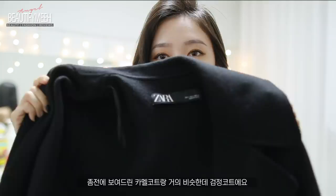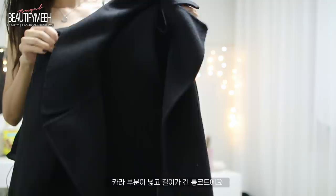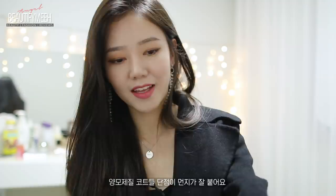This one is really similar to the one I just wore — the camel one — but this one is a black wool one, and this is from Zara. It has a white collar and it's super long. There are no pockets, so I just kind of wear this as a wrap. The thing that sucks about wool is that it gets really dirty, so you're going to need one of those lint removers. I love the white collar and the white sleeves.